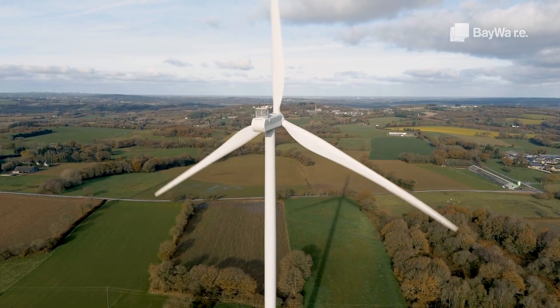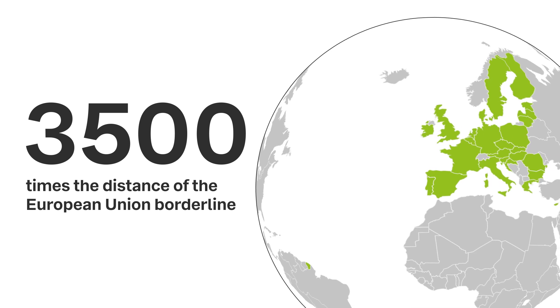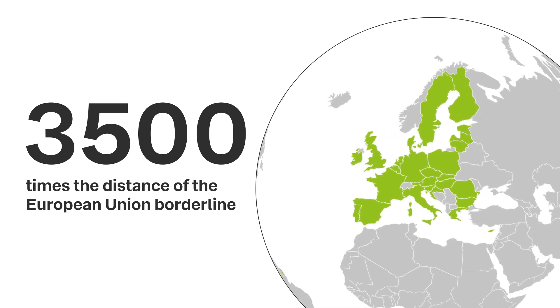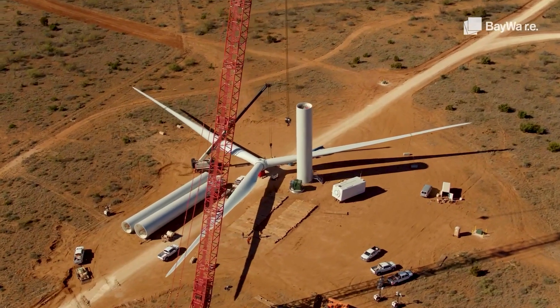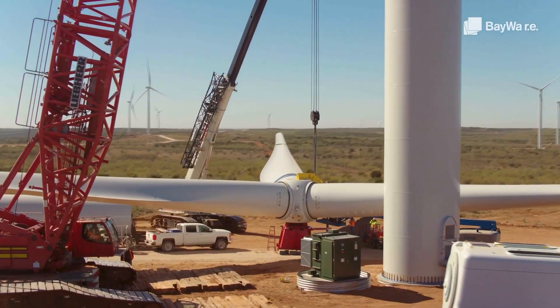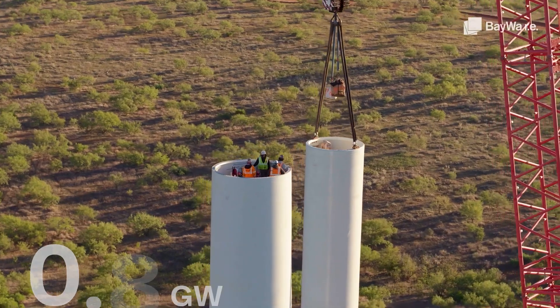With the annual energy production of one windmill, you can travel nearly 3,500 times the distance of the European Union borderline with an electric car. Across the world, BayWa r.e. has an 8.5 gigawatt onshore wind project pipeline and a 2.0 gigawatt offshore wind pipeline.